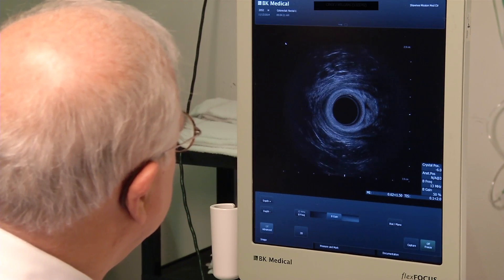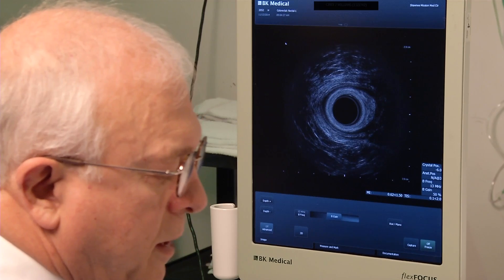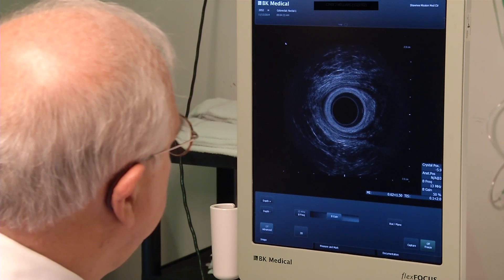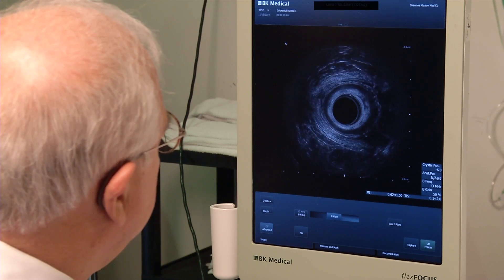The pelvic floor looks good. This lets us know that if we do what's called a low anterior resection for the cancer, she would have adequate control of her bowel movements after the surgery. There's no sphincter defect.